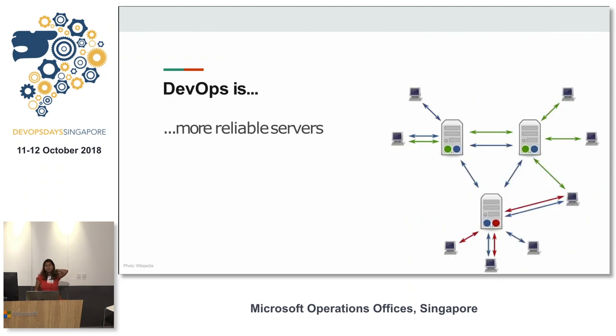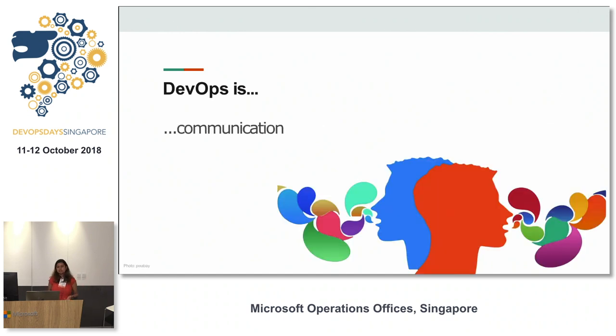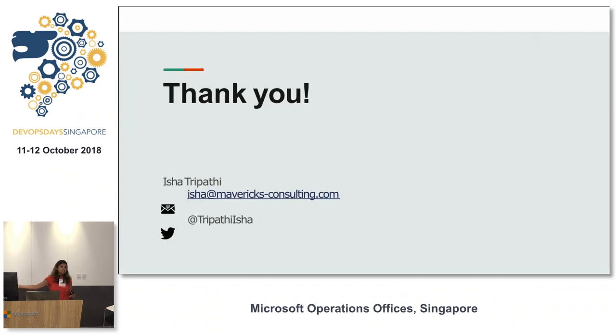By using infrastructure as code and good coding practices with your infrastructure code, you'll have more reliable servers because you can replicate things as and when needed with complete trust. Finally, communication — not as an overhead, but ensuring that everybody is clued in at all stages of your development practice, from business to ops. That's what it comes down to.